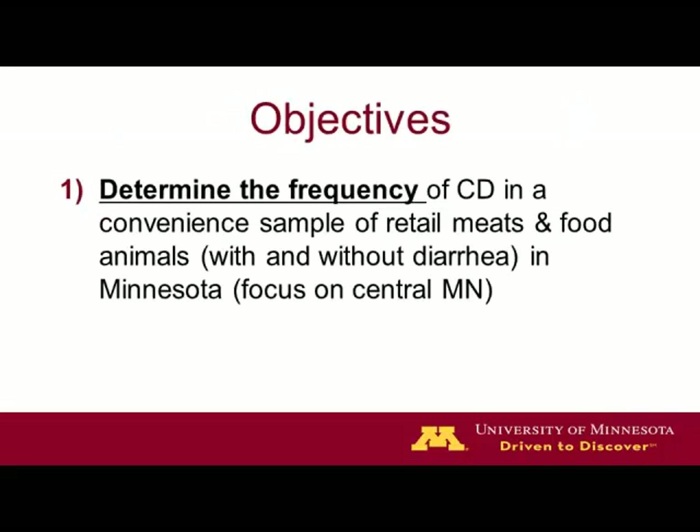The objectives of the study — the wording in the grant actually said to assess the prevalence of CDI in a convenience sample. But Jeff and I decided to change the wording slightly, and I'll talk about that a little bit later. We were to look at animals with and without diarrhea, and we were to focus on central Minnesota.